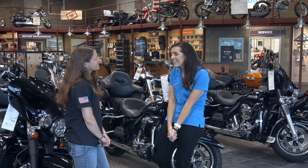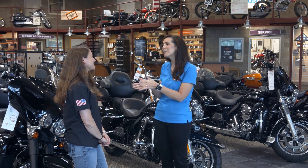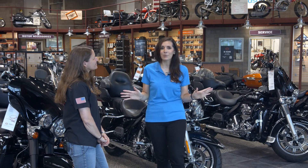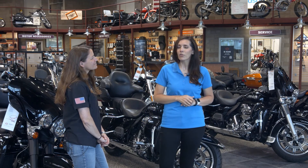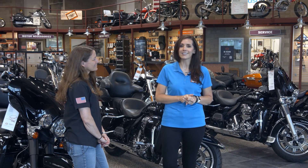Unfortunately, I left my motorcycle license at home, so we'll have to save that for our next visit. We so appreciate you having us and sponsoring our segment today. If you're in a throttle therapy mood and want to come check out what they have to offer here at Cozire Harley-Davidson, we'll connect you at CILiving.TV.